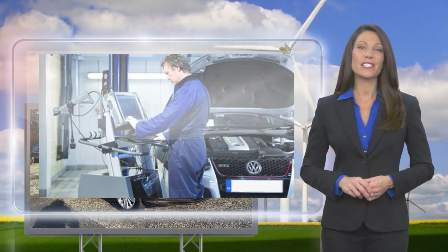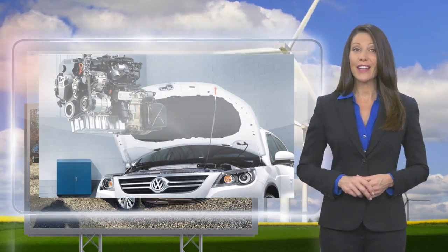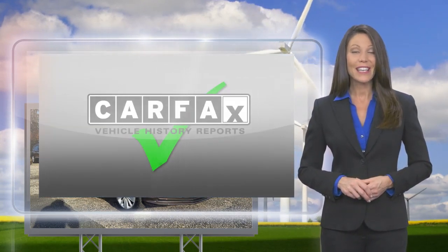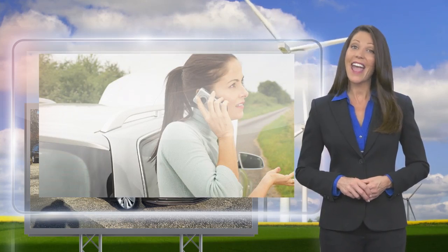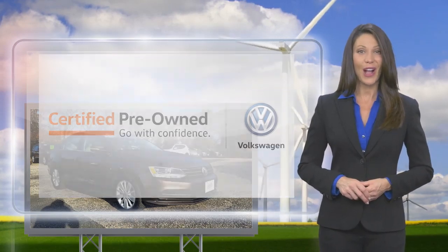A certified Volkswagen technician inspects each car with a fine-toothed comb. You'll receive a Carfax Vehicle History Report, extensive vehicle warranty, emergency roadside assistance, and more. Volkswagen Certified — a brand new way to think about used cars.